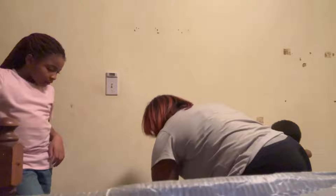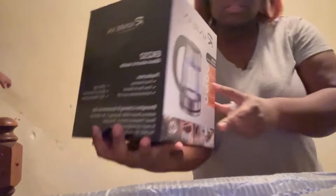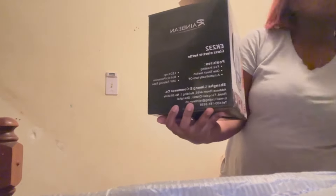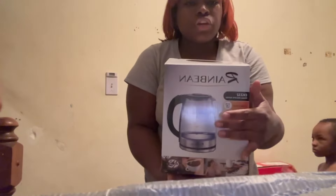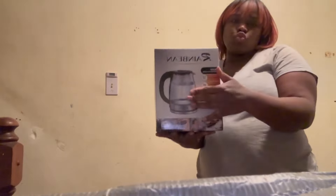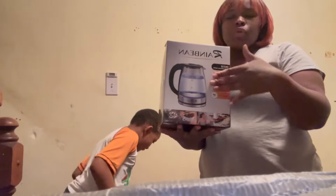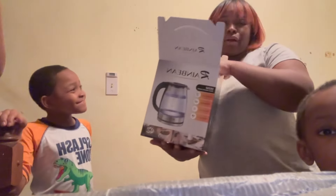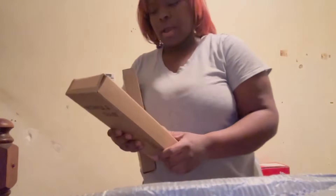I got one of these glass electric kettles. These are good — it's cordless, you warm up the water, and you can dip your hair before you do braids. As y'all know, we wear braids a lot around here — that's my go-to.